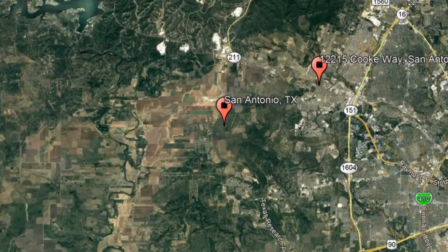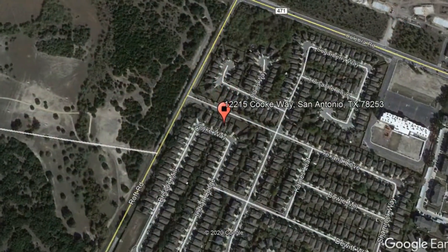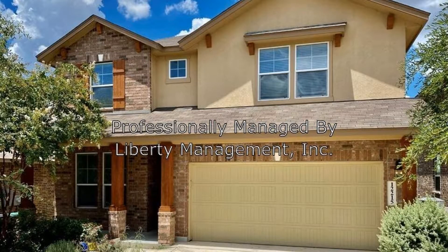Here are photos of an available rental property. Make it yours today. 12215 Cook Way, San Antonio, Texas. Prepare to be impressed with this spacious 4-bedroom, 3004-square-foot house.